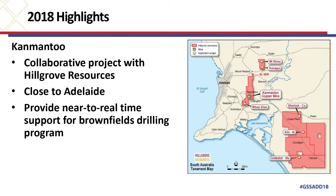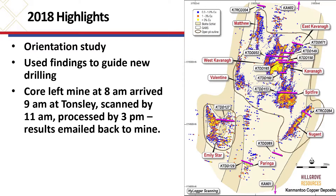Another highlight was the Kanman 2 copper deposit. We did a collaborative project with Hillgrove Resources — they're just 40 kilometres down the road, which makes it quite amenable to near-to-real-time support for their brownfields drilling program. We did an orientation survey using legacy holes they had in their collection, put them all through the HyLogger, derived a model, and then applied that model to their new drilling.